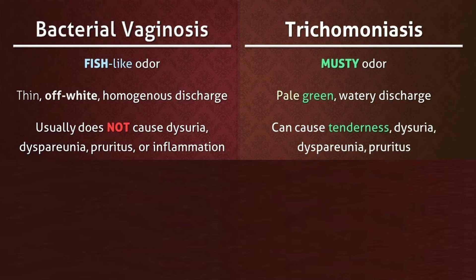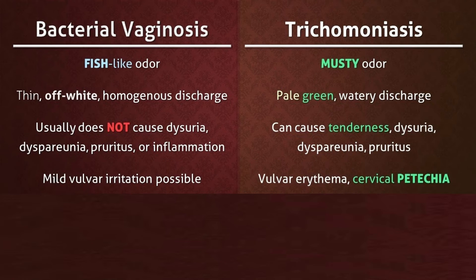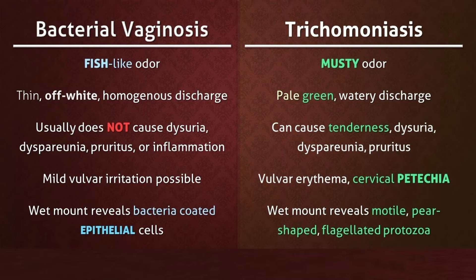In bacterial vaginosis there is dyspareunia, pruritus, or inflammation, and mild vulval irritation is possible. Dyspareunia and pruritus are also seen in trichomonas, along with vulval erythema and cervical petechiae. Wet mount in bacterial vaginosis reveals bacterial-coated epithelial cells (clue cells), whereas in trichomonas the wet mount reveals motile pear-shaped flagellated protozoa. There is no need to treat the partner in bacterial vaginosis, but in trichomonas the partner must also be treated, as it is an STD.